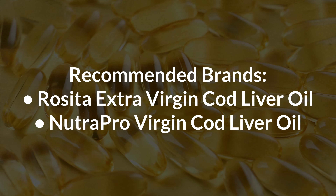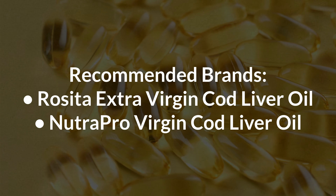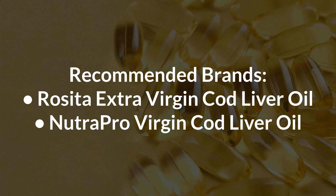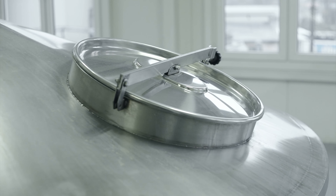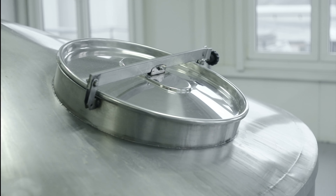There are very few companies that fulfill all these criteria, and at the time of this recording, I really only recommend two — none of which are a sponsor of this video. The first is Rosita's Cod Liver Oil, and the second is NutriPro's. NutriPro can be difficult to get if you live outside of the US, but Rosita has distributors around the world, so it should be easier to buy for international customers.